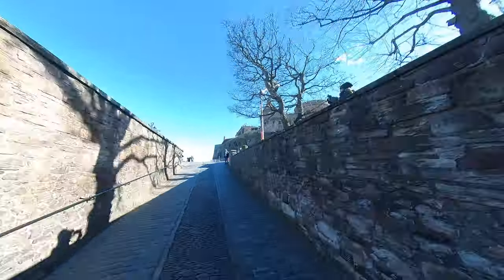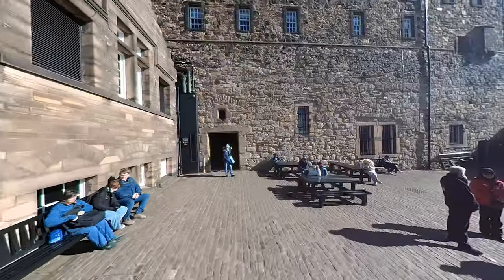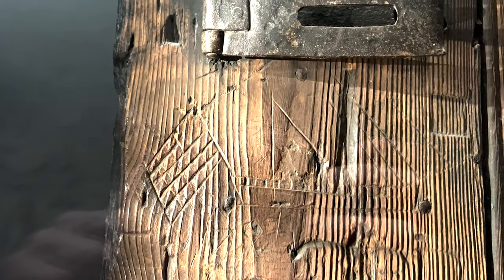I'd also say check out the Prisoners of War Museum — just walk up from the west end, turn right and continue up the hill. You get to see how those prisoners roughed it during the war times. What I find most interesting is that the American soldiers who were kept there during the American War of Independence etched the American flag into the doors.